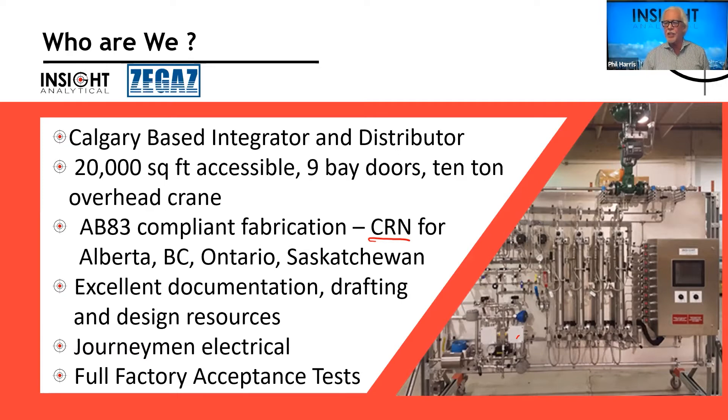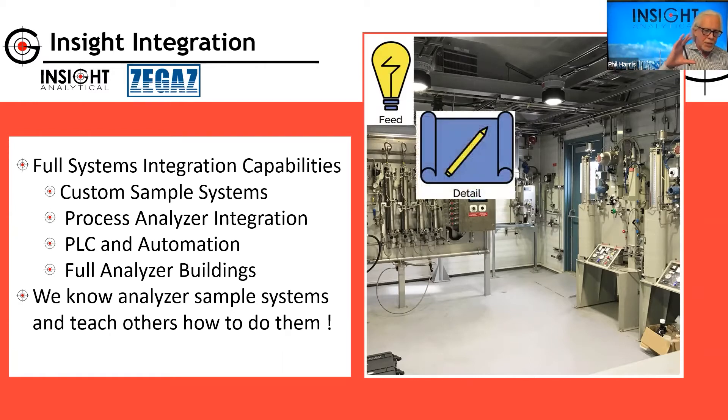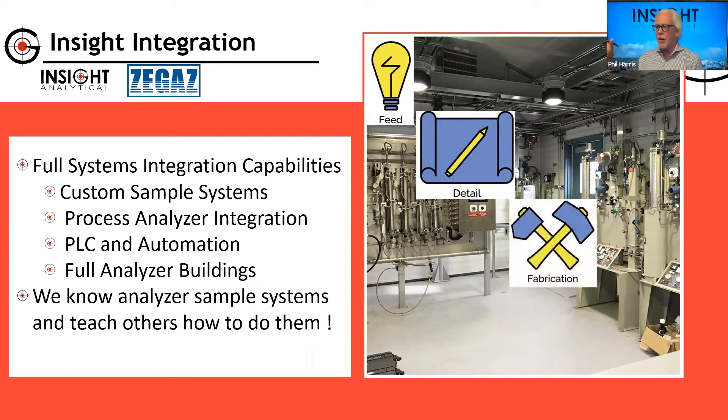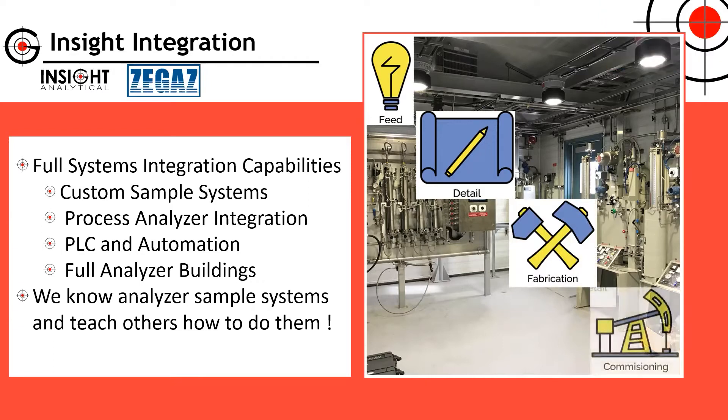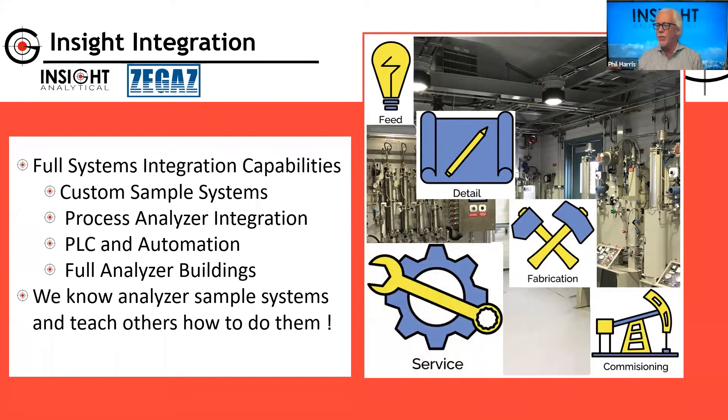All our electrical work is done with journeyman electricians, and we do full factory acceptance tests right here in Calgary. On the integration side, we have full systems integration capabilities — everything from custom sample systems to process analyzer integration, PLC and automation systems, and full analyzer buildings. We'll work on projects right from the feed stage through detail engineering design, fabrication, commissioning, and field service. Everything we sell, we like to try to service.